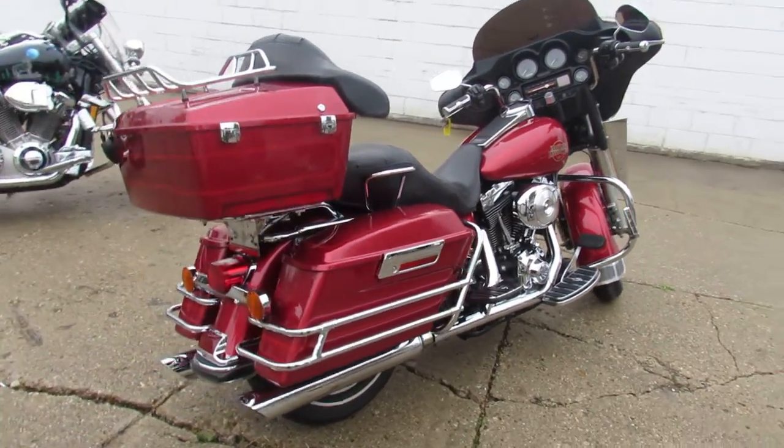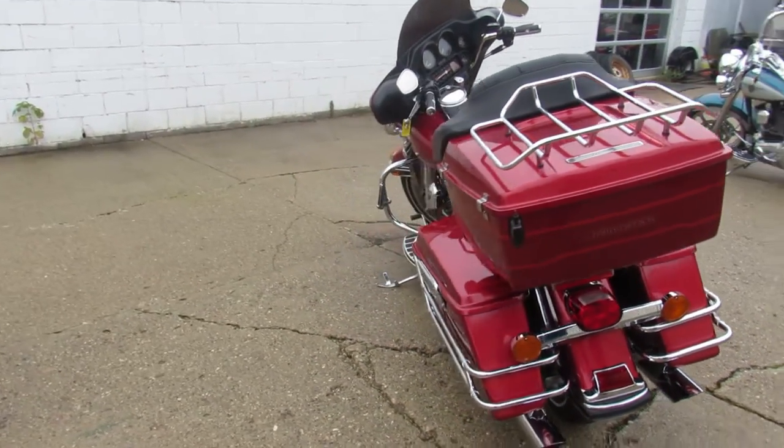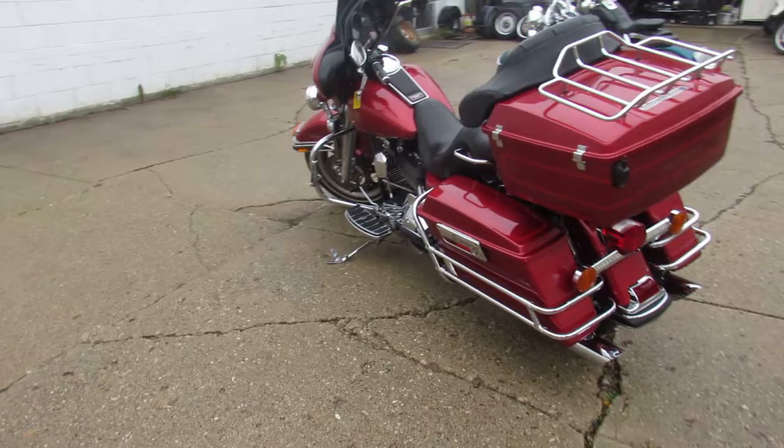Gas and go, 2004 Electra Glide, only $74.99. Give us a call, we'll get it done, 810-648-9500.